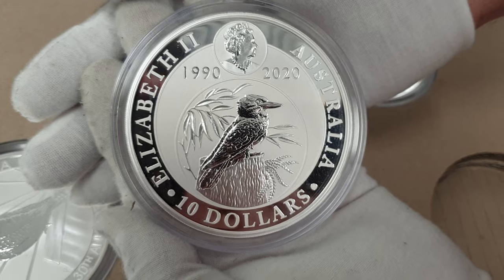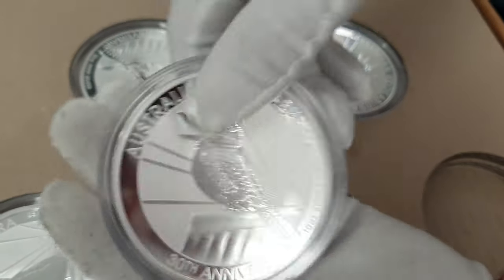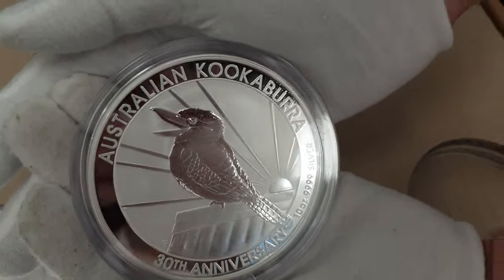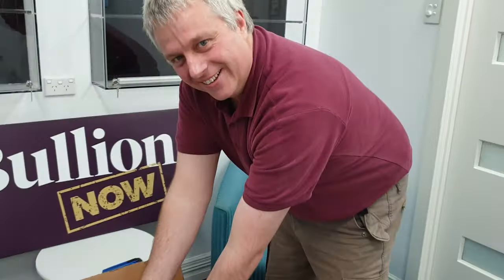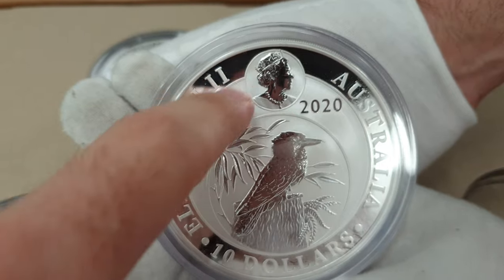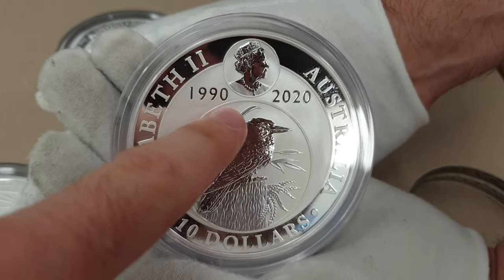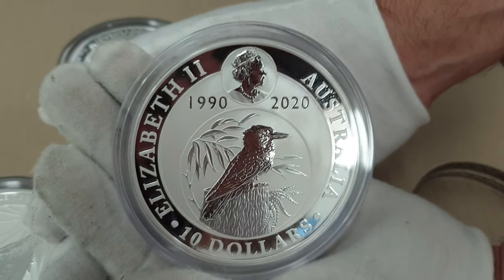If you're watching this for the first time and don't know much about Perth Mint kookaburra designs, every year the Perth Mint changes the kookaburra design on the reverse - or obverse, I keep forgetting. On the front side they change the design every year, and on the back they normally have Her Majesty the Queen. But this year, because it's the 30th anniversary, they decided to put the original kookaburra design as the main feature and then Her Majesty just as a little footnote. I love this because it's different. So that's the 10-ounce coin.